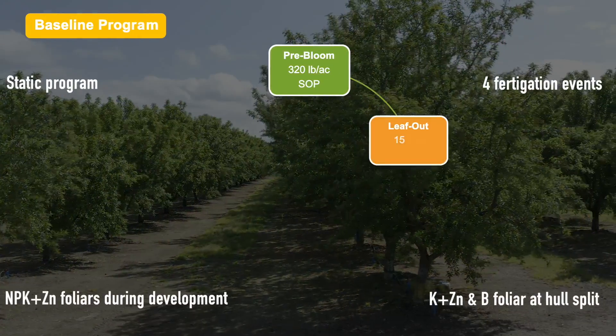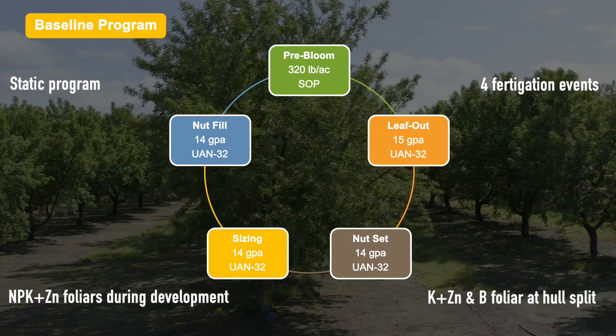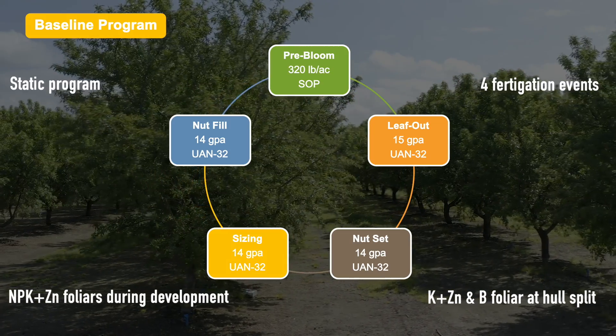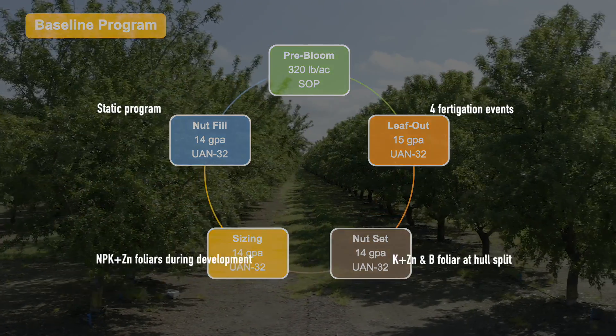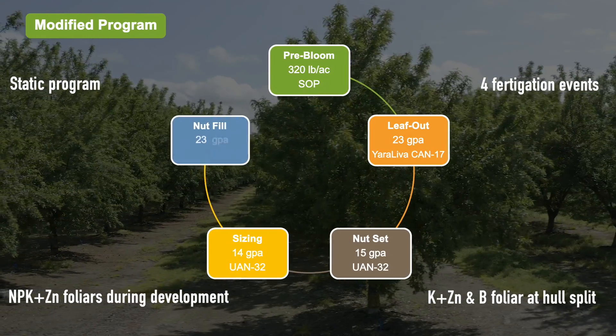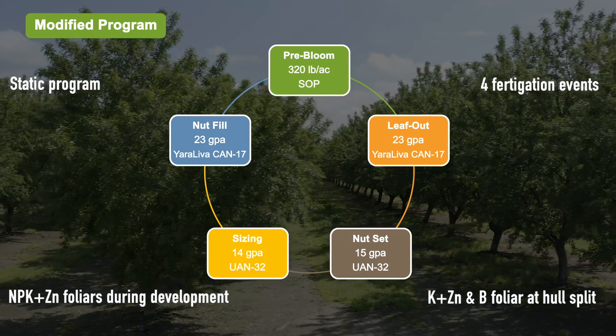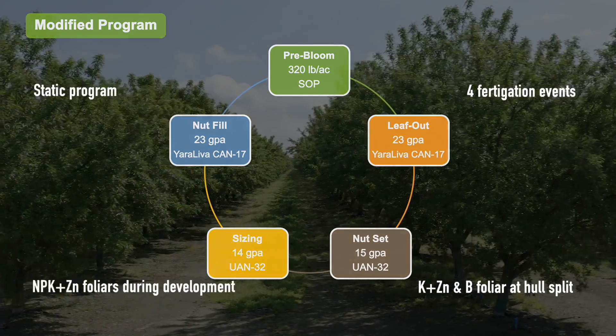The baseline program is a static fixed input program that incorporates SOP and UAN 32 in addition to basic foliar nutrition. The modified program is built the same as the baseline program, though Yara Leva CAN 17 is used to supplement the UAN 32 for nitrogen demand.